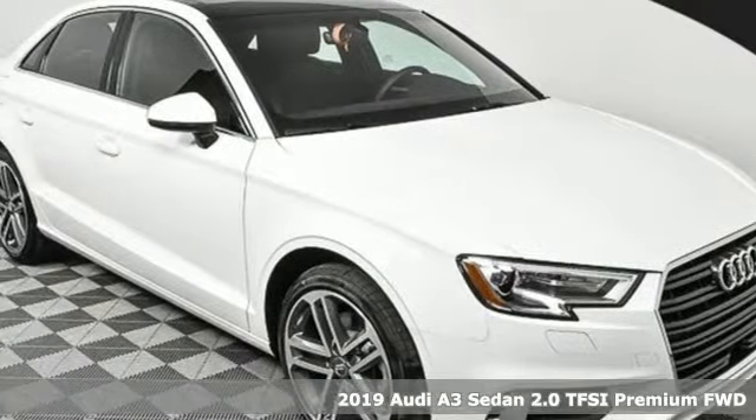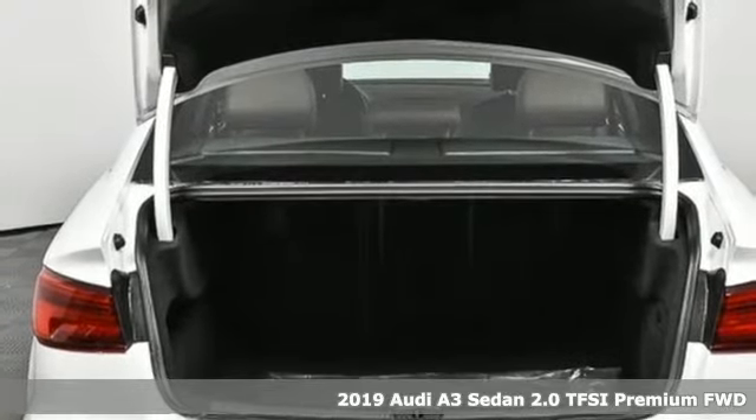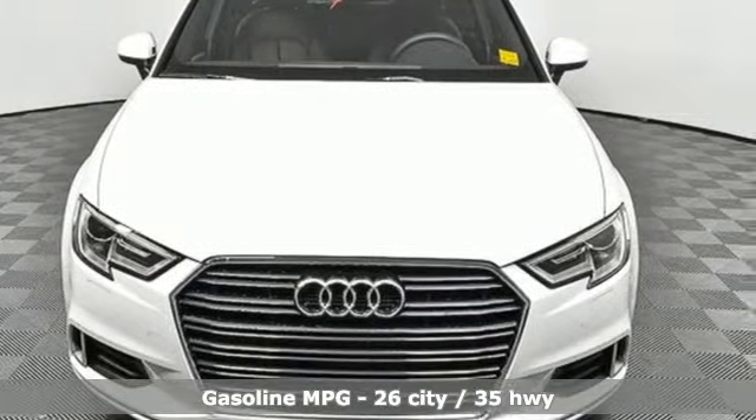It's a new 2019 Audi A3 sedan. This luxury compact sedan leaves you wanting for nothing. From impressive power to luxurious features to efficiency, this A3 does it all.